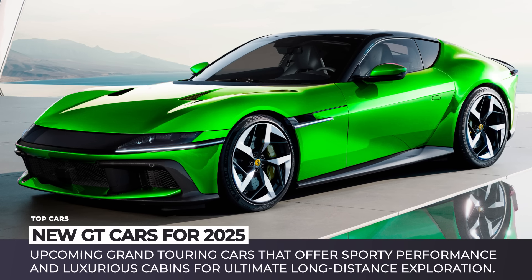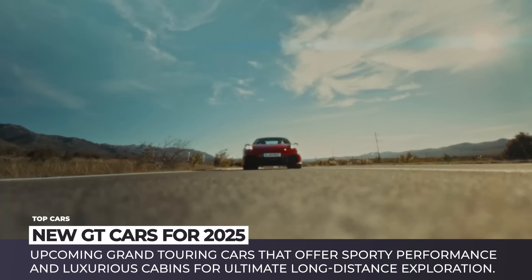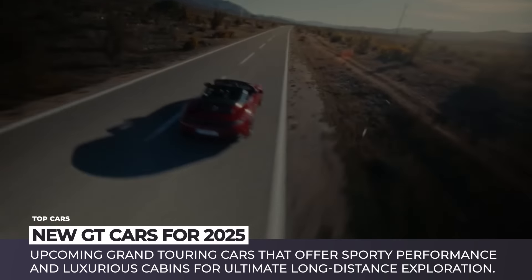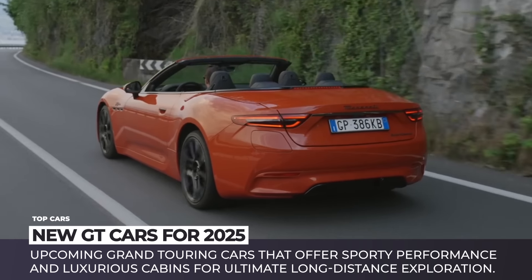The summer is halfway through, which means you have almost no time left to hit your faraway dream destinations. Luckily, today we've prepared a list of the best tools for this job – upcoming grand touring cars that offer sporty performance and luxurious cabins for ultimate long-distance exploration. Let's get started!